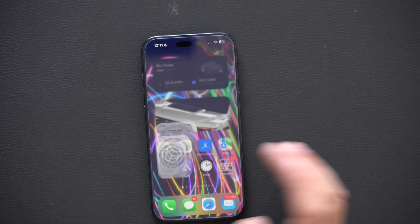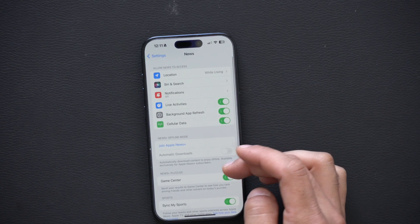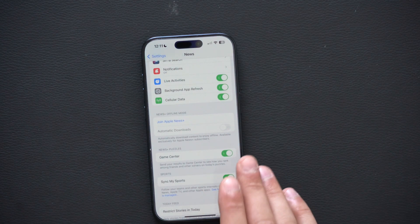Not only that, if you hop into your phone settings, look for the News section, and if you're subscribed to Apple News Plus, you have the ability to offload news articles.